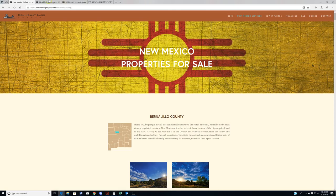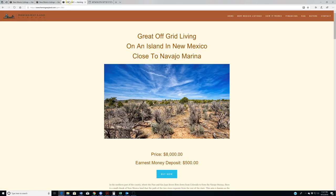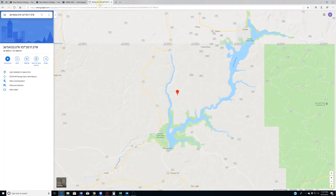Alright guys, so new properties. We have one new property premiering this week. This is in San Juan County — reference number SJNM 3561, 2.5 acres, priced affordably at $8,000. This is, as you can see from the headline here, great off-grid living on an island in New Mexico. Yes, New Mexico has an island. I did a video for this which will be up on the listing page tonight. I've been looking to get property in this specific region of New Mexico for some time and finally acquired this lot.